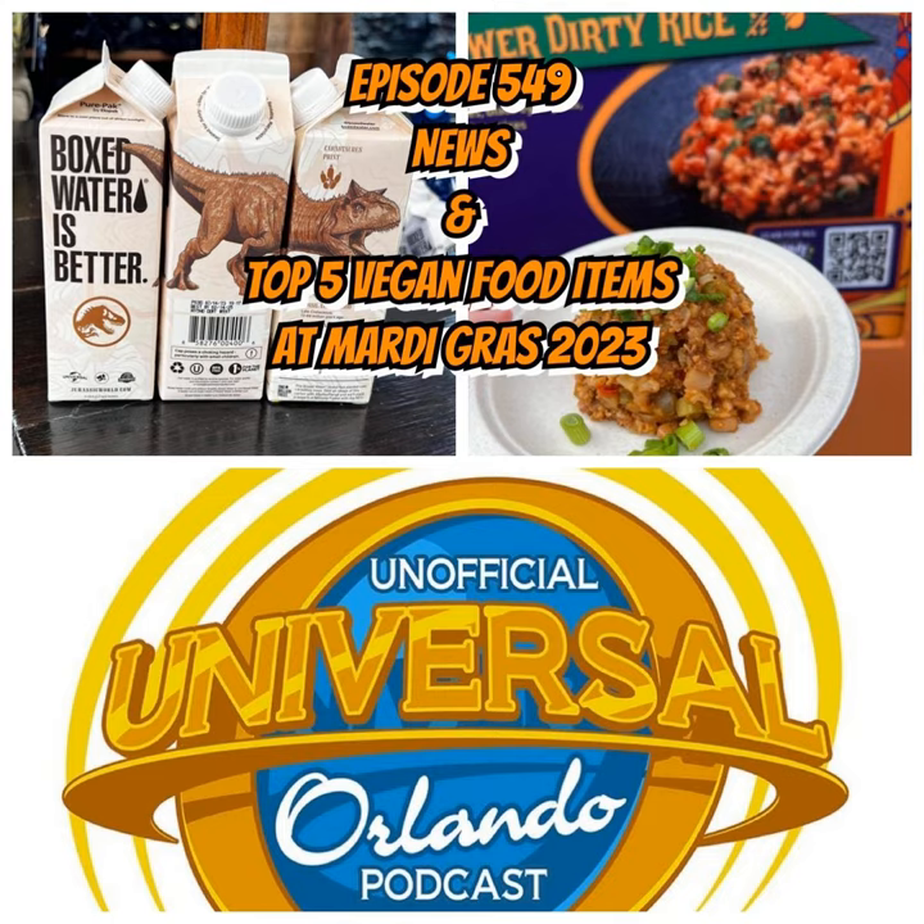Vegan butterbeer, new ET passports, Jurassic water, and more. Shelby joins us from Universal Orlando Vegans to give us the top 5 vegan Mardi Gras items for 2023. This is episode 549 of the unofficial Universal Orlando podcast.